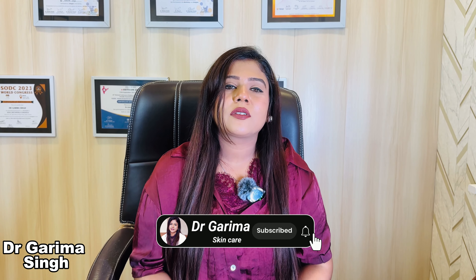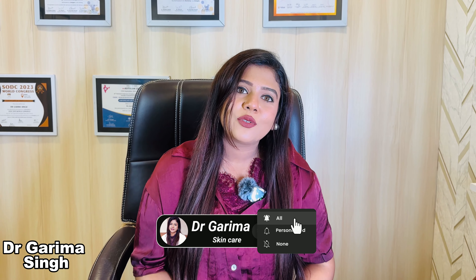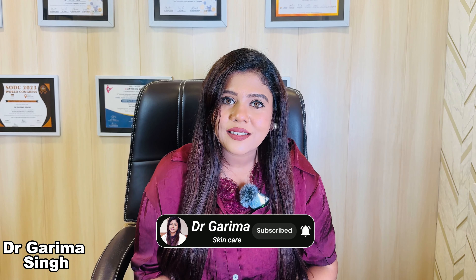I would like to request you all to subscribe to my channel. Please like my video, share my channel with your family and friends. This way I will always be motivated to serve you guys and tell you tips and tricks about skincare and hair care. So starting with the video, I am going to answer some important questions about oral sunscreens.